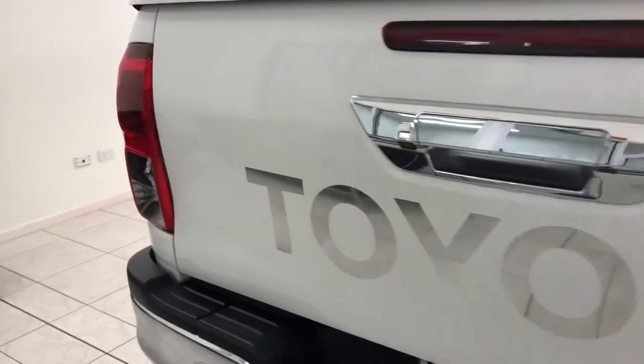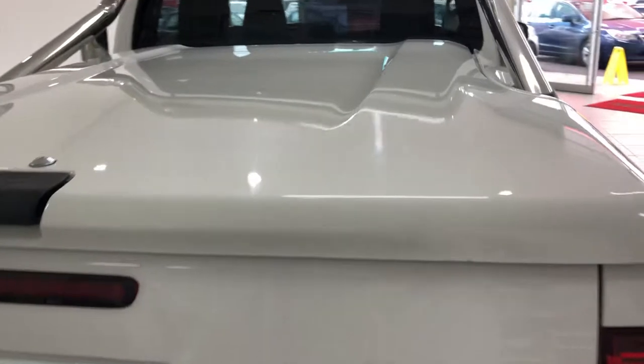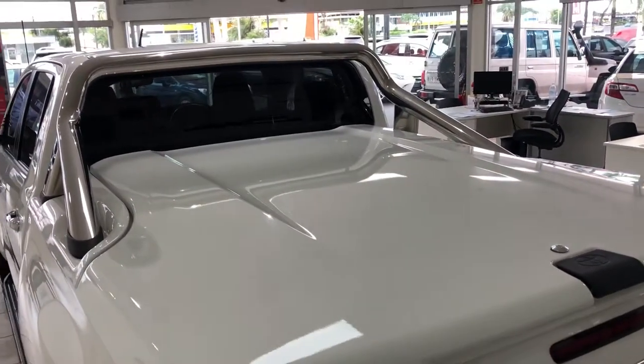Under here you have your reverse camera, and the tailgate is in exceptional condition — no imperfections to point out. The hard cover is exceptional as well — it's a really nice accessory. I actually love these; they're fully lockable so you can put things in there that you want secured.